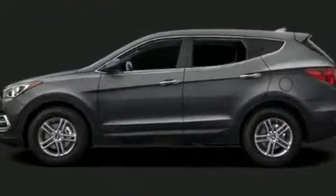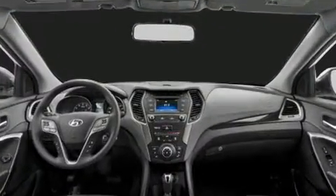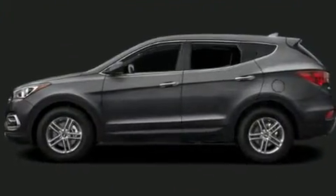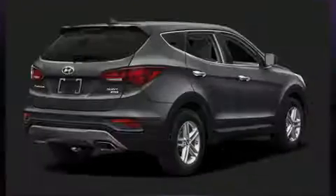Hyundai infused the interior with top-shelf amenities, such as the rear window wiper, one-touch window functionality, a tachometer, and a split folding rear seat.